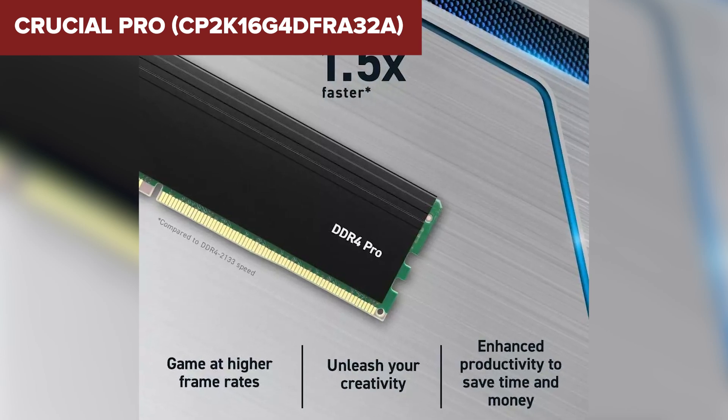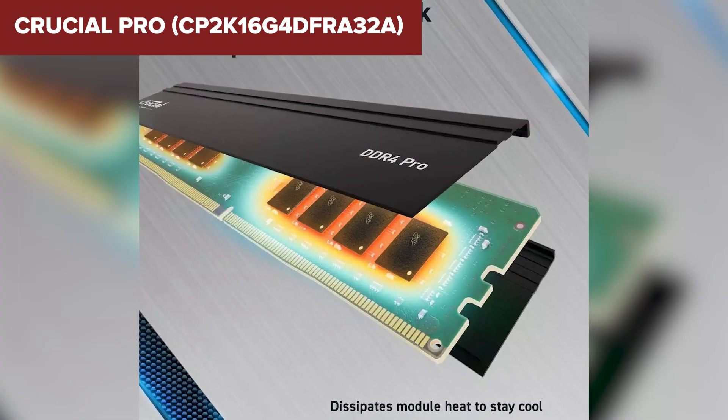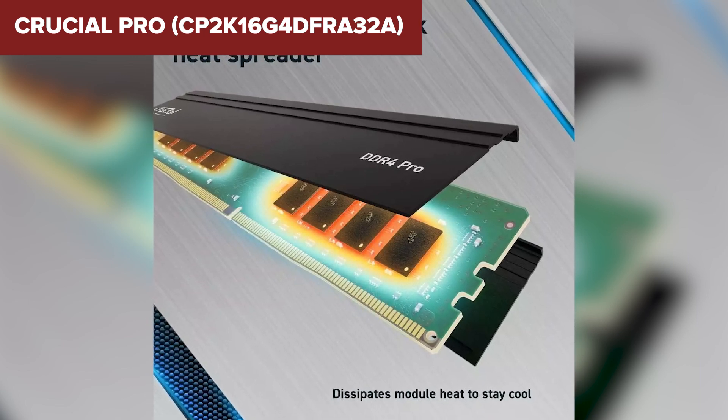However, this kit has a relatively high latency at CAS 22, which may not appeal to users looking for the lowest possible response times in their system. Additionally, it lacks any RGB lighting, which some gamers and enthusiasts may miss if they're looking to personalize their build.